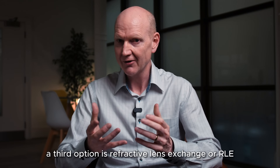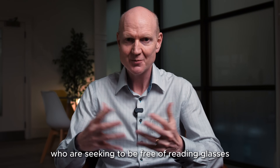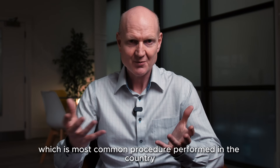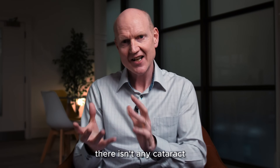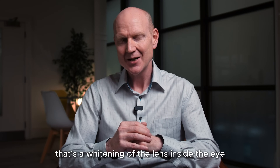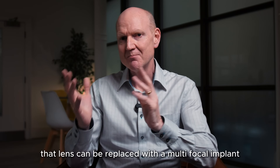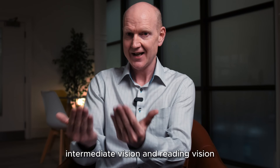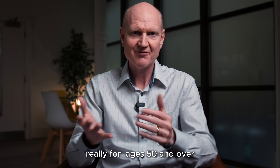A third option is refractive lens exchange, or RLE. This is more typically for middle-aged patients who are seeking to be free of reading glasses. The procedure is identical to cataract surgery, which is the most common procedure performed in the country. In this case there isn't any cataract — that's a whitening of the lens inside the eye — but the lens is still clear. That lens can be replaced with a multifocal implant that gives distance vision, intermediate vision, and reading vision. So that will be suitable really for patients aged 50 and over.